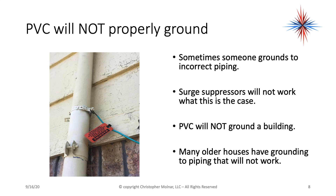PVC will not properly ground a building. PVC is plastic piping — it will not ground a structure. Sometimes someone grounds something to incorrect piping, so it's worth a look. Surge suppressors and protectors require good grounds to work.